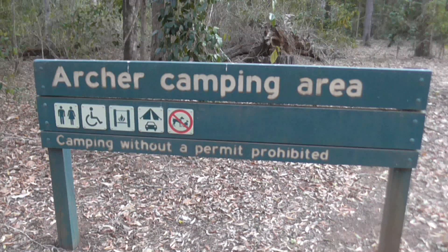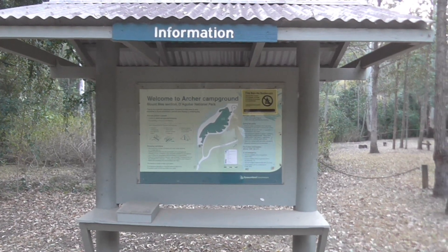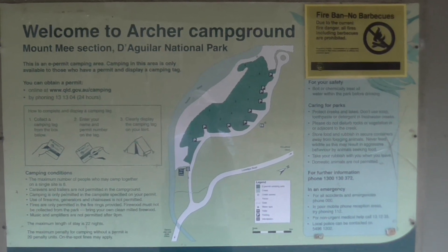Being a national park, there are no pets allowed. You can however have a fire. On this particular trip there was a total fire ban, as indicated at the information booth at the front, and there were signs up throughout the campground as well.